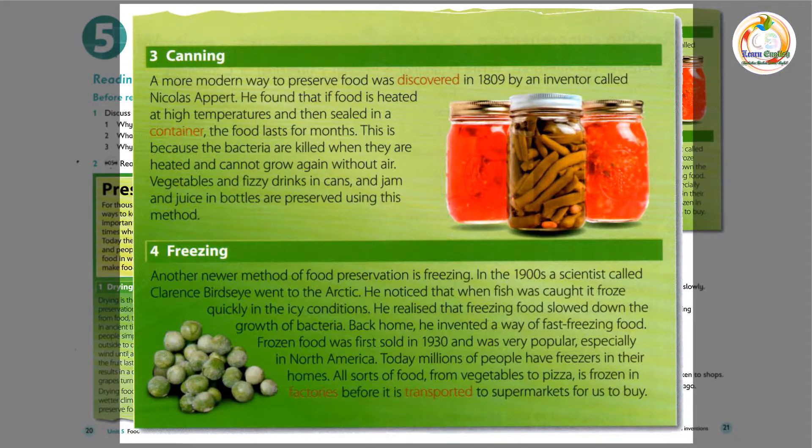4. Freezing. Another newer method of food preservation is freezing. In the 1900s, a scientist called Clarence Birdseye went to the Arctic. He noticed that when fish was caught, it froze quickly in the icy conditions. He realised that freezing food slowed down the growth of bacteria. Back home, he invented a way of fast freezing food. Frozen food was first sold in 1930, and was very popular, especially in North America. Today, millions of people have freezers in their homes. All sorts of food, from vegetables to pizza, is frozen in factories before it is transported to supermarkets for us to buy.